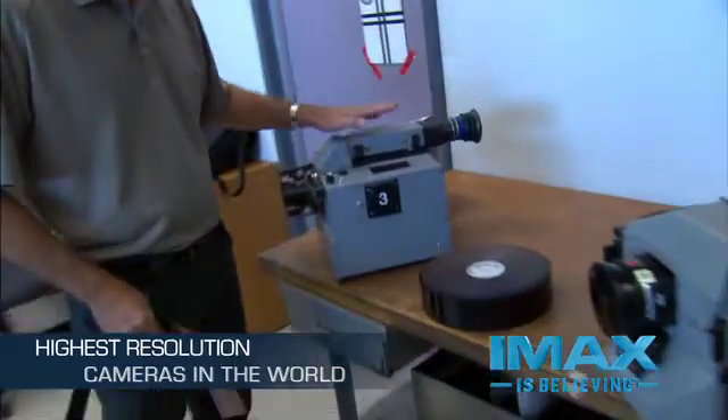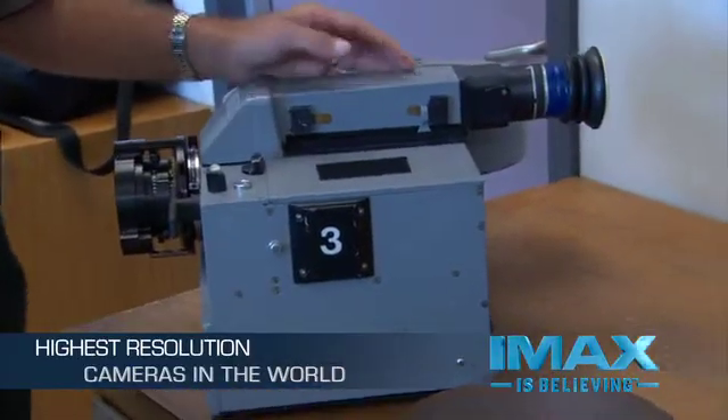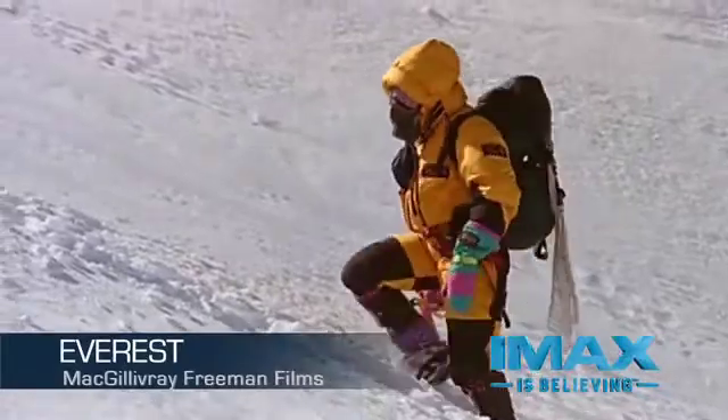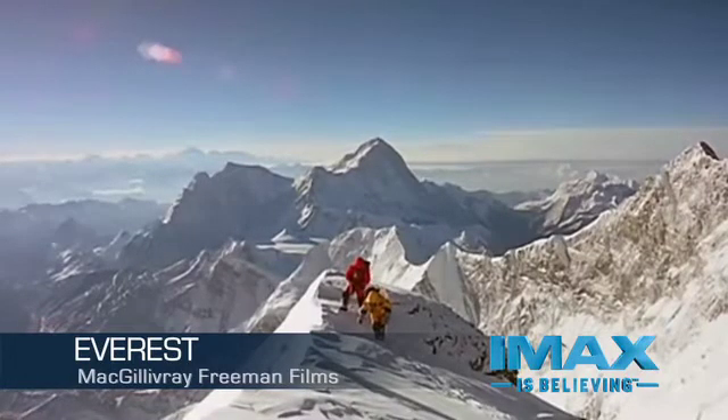This is an older model camera, but it's unique in that this is the camera they carry to the top of Mount Everest. For that particular production we needed to do a fair bit of customization, designing the electronics to operate down to minus 40 degrees and taking weight out so the Sherpa could manage carrying it to the top of Everest.